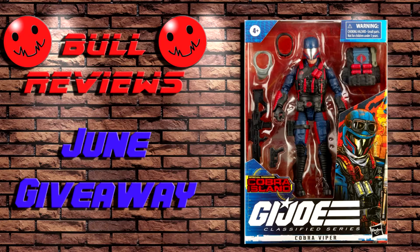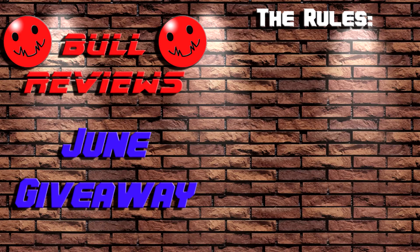Before we dive into today's video, I just wanted to remind everybody that we're doing a giveaway at the end of the month for a G.I. Joe Classified Cobra Infantry figure. If you're interested in winning, all you need to do is a few simple things.